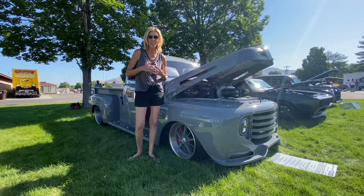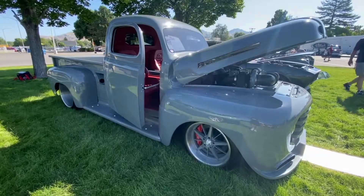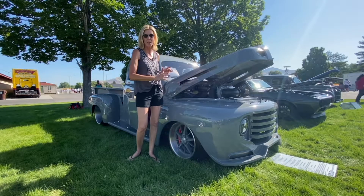Now, this truck has a really, really cool story. The owner's had it since he was 15 years old. It's been built six or seven times and they decided to do it one more time and do it in a big way.